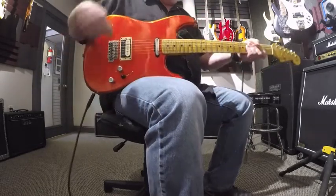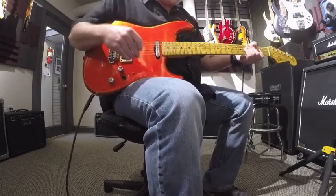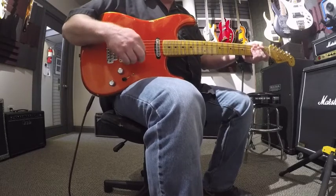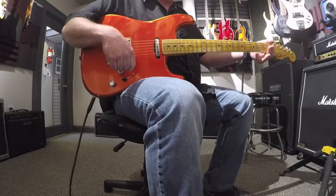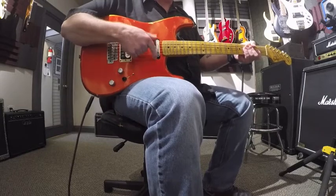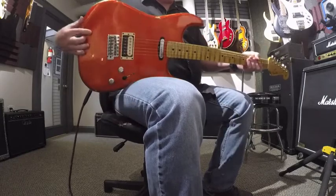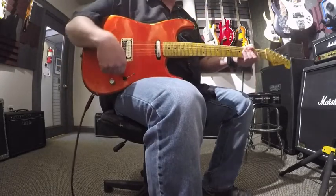We have a maple neck with a 57 soft V neck profile, 6105 frets, and a 9.5 radius. It has a 1.65 nut width. We have an EVH hand-wound humbucker and a Twisted Tele neck pickup here in front. It's a two-piece ash body and it weighs seven pounds, four ounces.